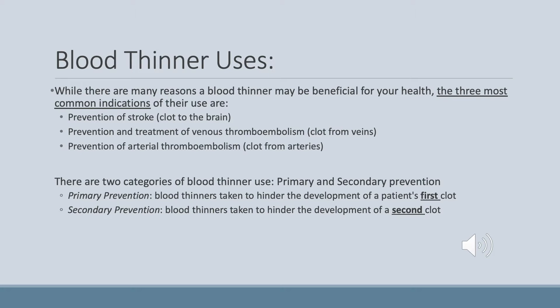The next topic is blood thinner uses. While there are many reasons a blood thinner may be beneficial, the three most common indications are: one, prevention of a stroke, which is a clot to the brain; two, prevention or treatment of a venous thromboembolism, which is a clot from the veins; or three, prevention of an arterial thromboembolism, which is a clot from the arteries. There are two categories of blood thinner uses: primary prevention, taken to hinder the development of a patient's first clot, and secondary prevention, taken to hinder the development of a second clot.